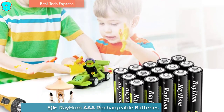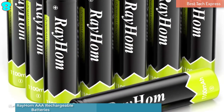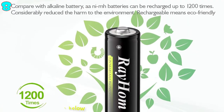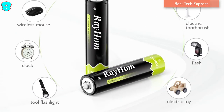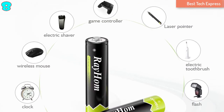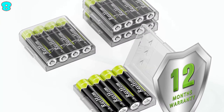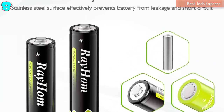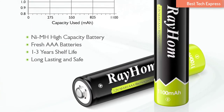Number 8 is the Rayham AAA Rechargeable Batteries. This 16-pack AAA NiMH rechargeable batteries offer power to your remote control, shaver, alarm clock, mouse, and other electronics. Premium grade cells for longer battery life with no memory effect — can be charged up to 1,200 times. Low self-discharge, high capacity technology makes the batteries hold 80% power after 3 years.